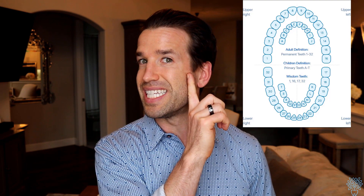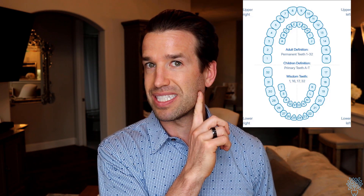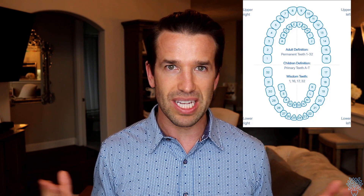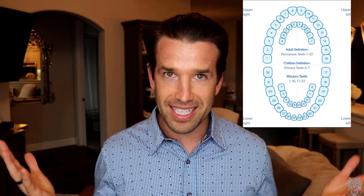Let's start with the basic basics: how do we number teeth? In general dentistry — which is a little different than orthodontics — tooth number 1 is the top right wisdom tooth. You count all the way around: 1 through 16 on the top, with 16 being the top left wisdom tooth. Then 17 is the bottom left, going all the way to 32 on the bottom right. Normally people have 32 teeth, though some have more or less. Easy peasy.